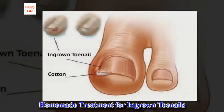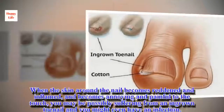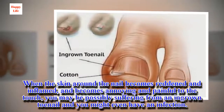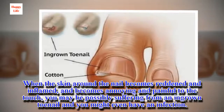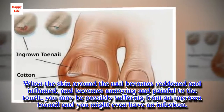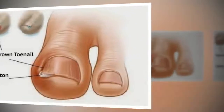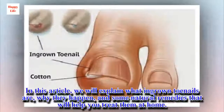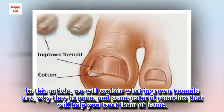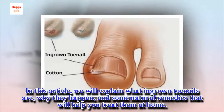Homemade treatment for ingrown toenails. When the skin around the nail becomes reddened and inflamed and becomes annoying and painful to the touch, you may be possibly suffering from an ingrown toenail and you might even have an infection. In this article, we will explain what ingrown toenails are, why they happen, and some natural remedies that will help you treat them at home.